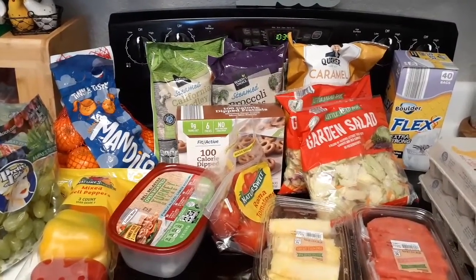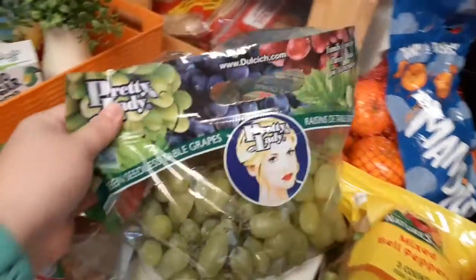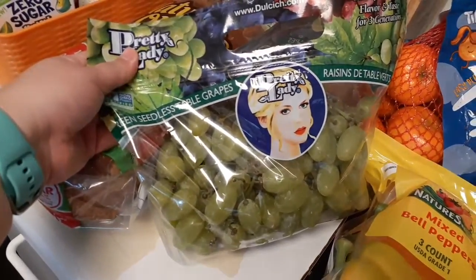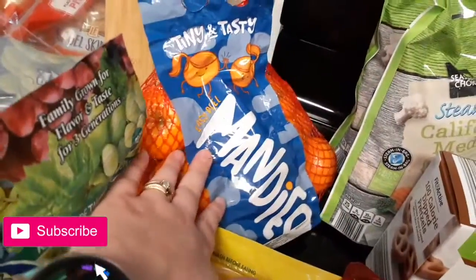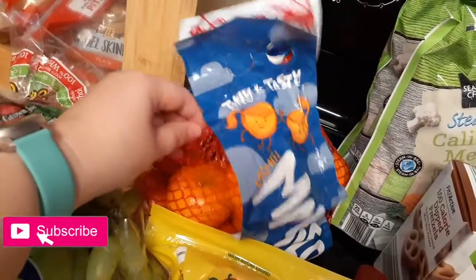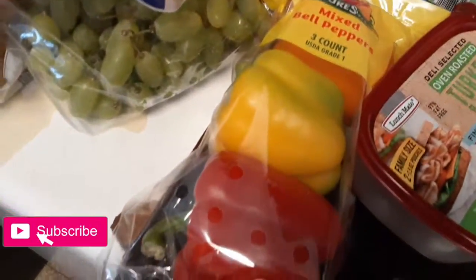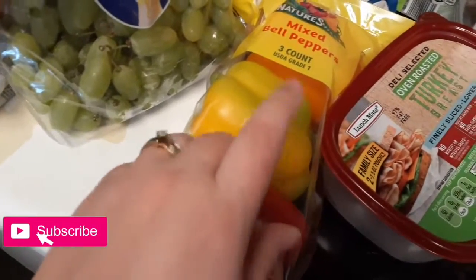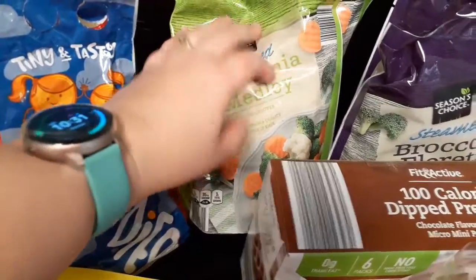Hey guys, today I'm showing you my weekly Aldi's grocery haul. First thing, I got some grapes, some mandarins — they're like little oranges, my boyfriend likes to take them on the go. I'm going to be making stuffed peppers one day this week, so I needed some more turkey and my veggies: broccoli, carrots, and cauliflower.